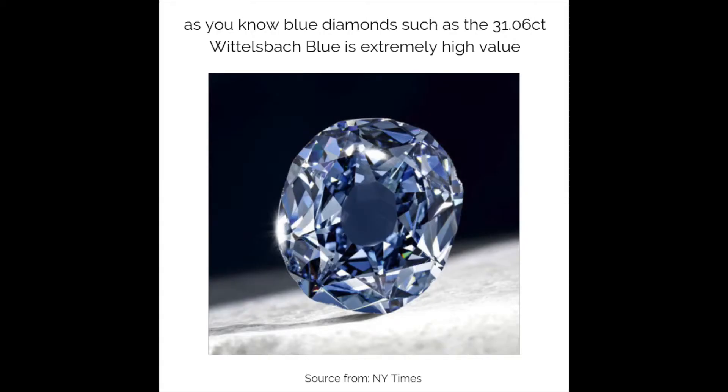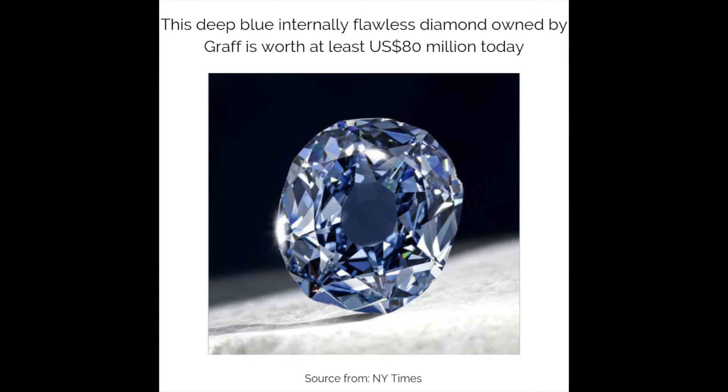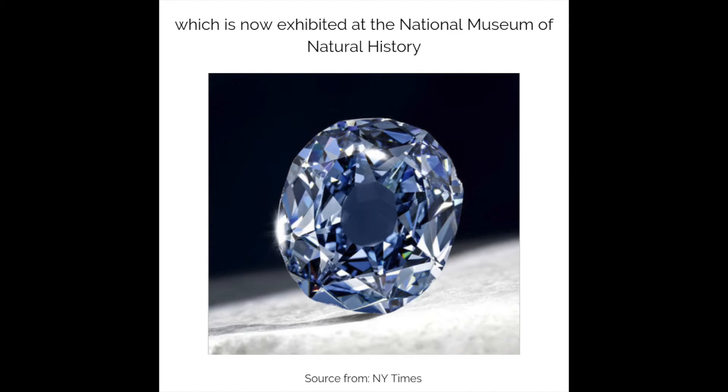Blue diamonds such as the 31.06 carat Widow's Black Blue is extremely high value. This deep blue internally flawless diamond owned by Graff is worth at least 80 million US dollars today, and is now exhibited at the National Museum of Natural History.